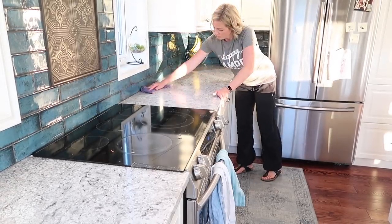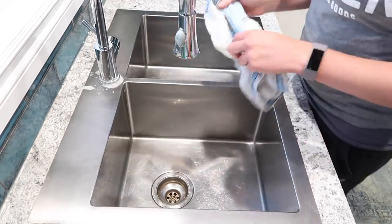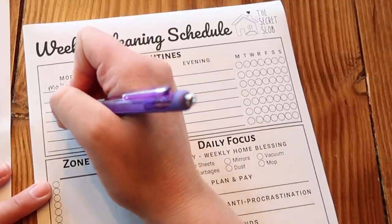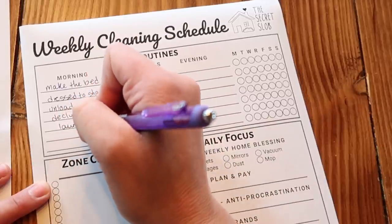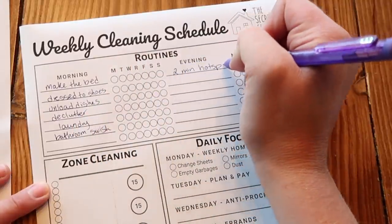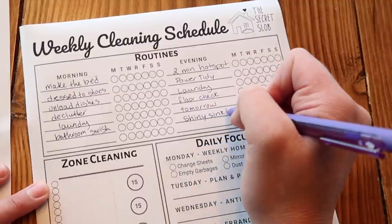Let's get started with all my routines, first thing in the morning until last thing at night. At the beginning of every week I download and fill out my weekly cleaning schedule. I like to modify it to fit my life, so I put everything I like to get done in the morning, in the evening, then write down all the things I want to do for deep cleaning and my daily focuses. If you want to use it, it's free — the link is in the description.